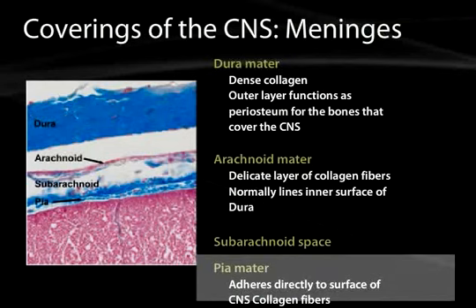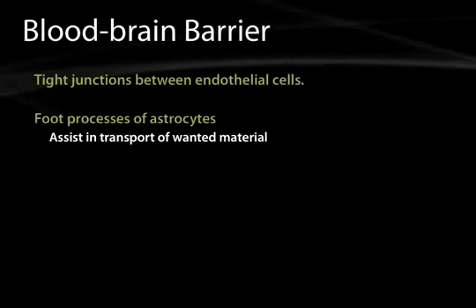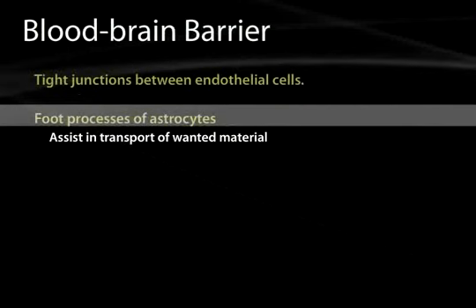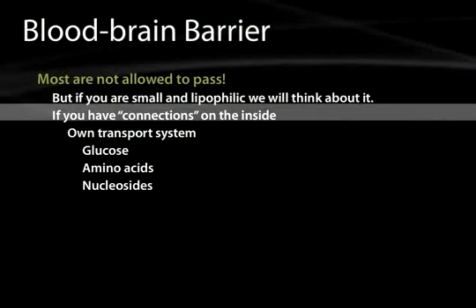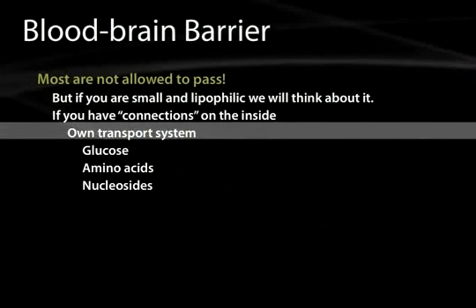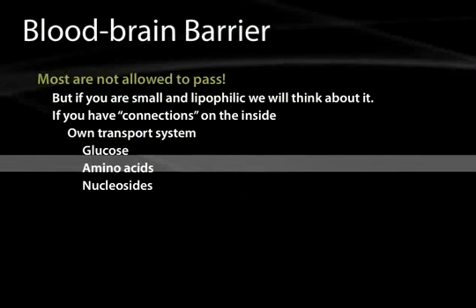The blood-brain barrier is a very important feature of the central nervous system, and every pharmaceutical company trying to make CNS-active medications needs to deal with it. It is made by tight junctions between endothelial cells and by the foot processes of astrocytes, which assist in transporting wanted material. It's like a New York club — most are not allowed to pass, but if you're small and lipophilic, you can get in. Molecules with their own transport system, such as glucose, amino acids, and nucleosides, are also allowed in.